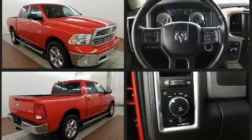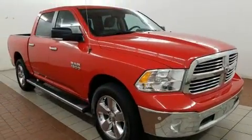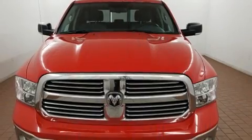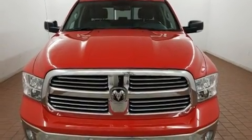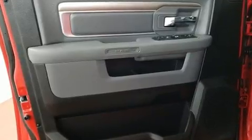Comfort and convenience were prioritized within, evidenced by amenities such as one-touch window functionality, variably intermittent wipers, a rear step bumper, an outside temperature display, fully automatic headlights, power door mirrors and heated door mirrors, and power windows.